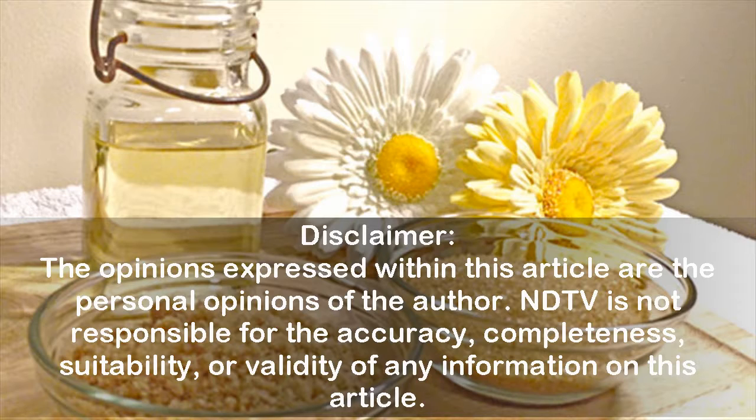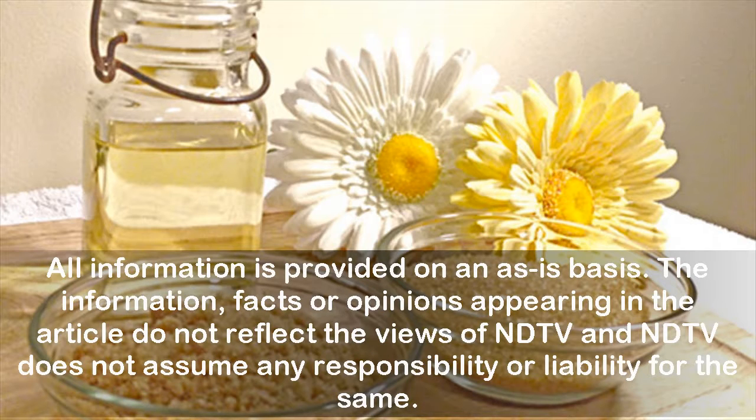Disclaimer: the opinions expressed within this article are the personal opinions of the author. NDTV is not responsible for the accuracy, completeness, suitability, or validity of any information in this article. All information is provided on an as-is basis. The information, facts, or opinions appearing in the article do not reflect the views of NDTV, and NDTV does not assume any responsibility or liability for the same.